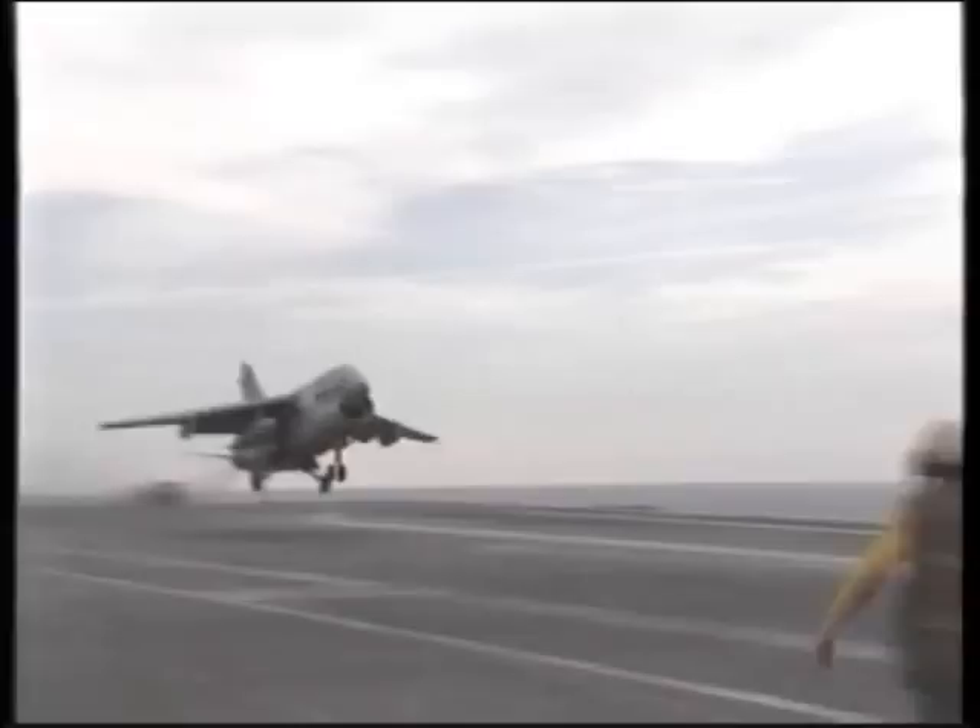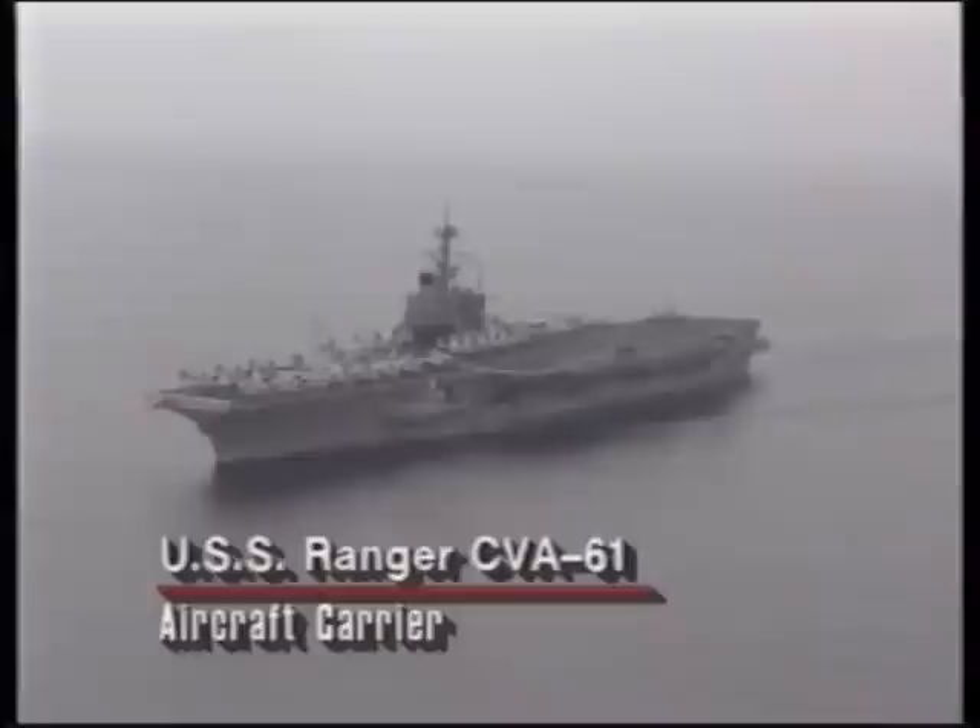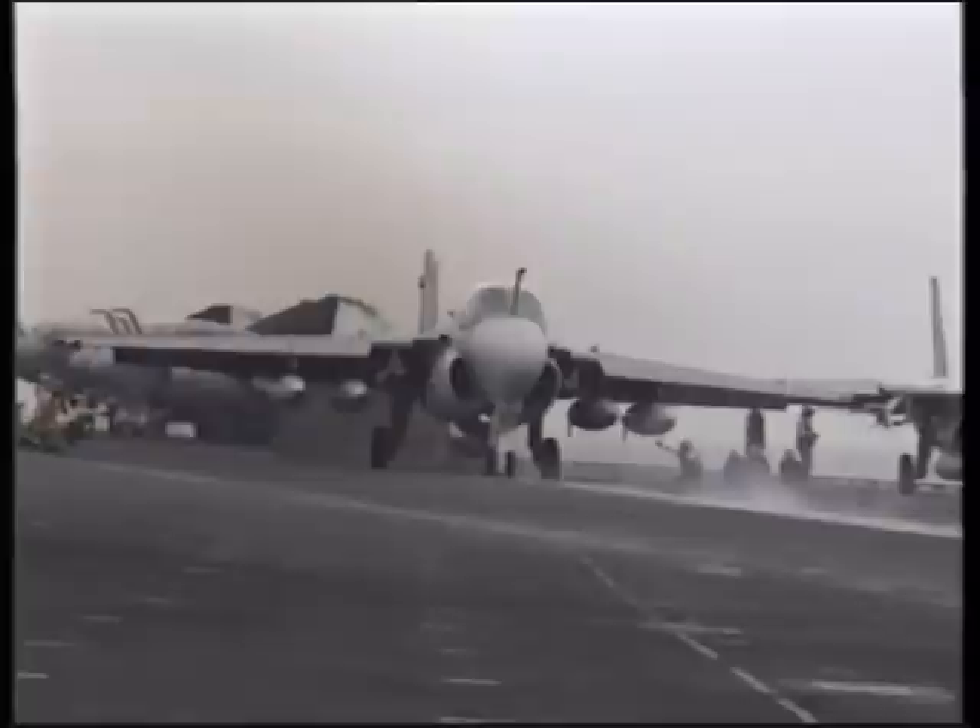Naval aviation offers the element of surprise. The mobility of the carriers allowed them to attack Iraq from unpredictable directions. The workhorse of the Navy attack squadrons in Operation Desert Storm was the A-6 Intruder, flown from carriers such as the USS Ranger, seen here steaming in the Persian Gulf. The A-6E Intruder has more advanced night attack systems than earlier versions used in the Vietnam War. This combat camera footage comes from an A-6E Intruder on a night attack mission against a facility in Iraq. The A-6E has a night vision sensor called the TRAM, which enables it to attack targets day or night.